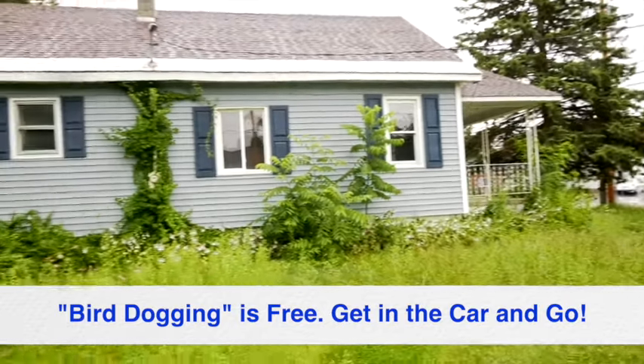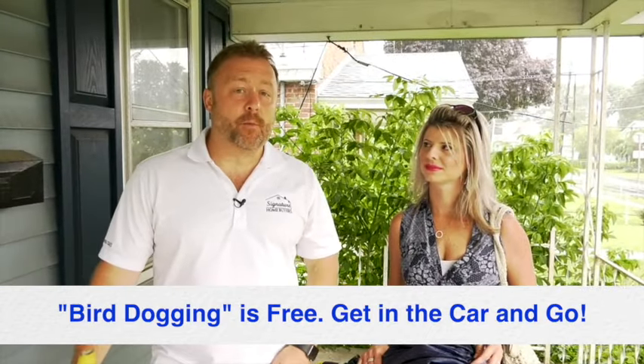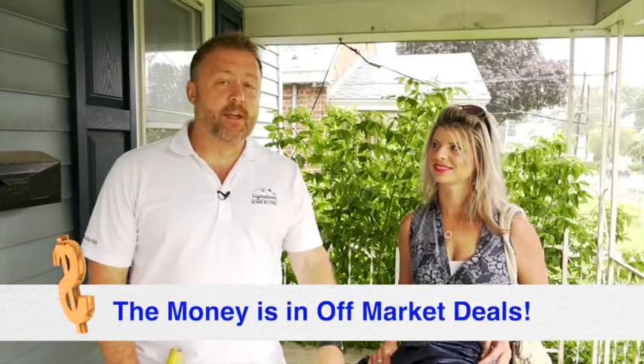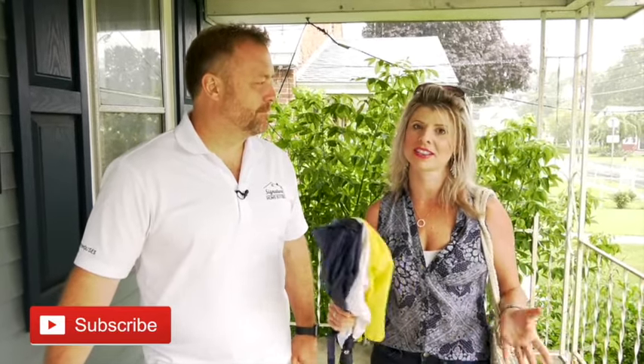Bird dogging is just one way you can find houses, but it's free. It doesn't cost anything to do this, and you can make a lot of money just by driving a different way home and keeping your eyes open. It's one way of many to find off-market deals, and that's where the money's at — in off-market deals. If you like what you heard, make sure you like and subscribe to the channel because we're going to be sharing a lot more tips. Put any questions below and we'll answer them, and if you have friends interested in flipping, tag them here and share it.